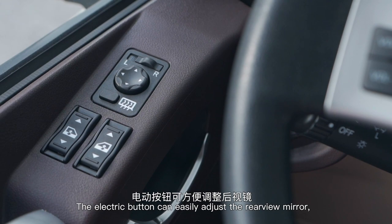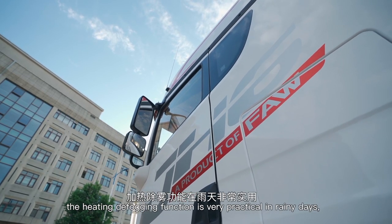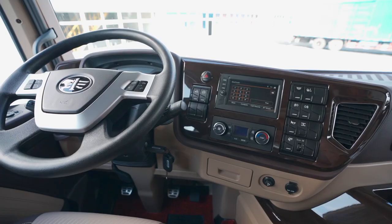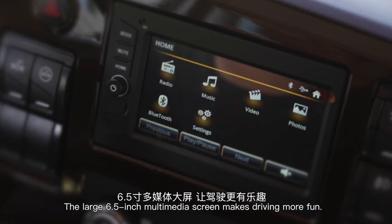The electric button can easily adjust the rear-view mirror. The heating defogging function is very practical in rainy days, and the automatic air conditioner can quickly adjust and maintain the appropriate temperature. The large 6.5-inch multimedia screen makes driving more fun.